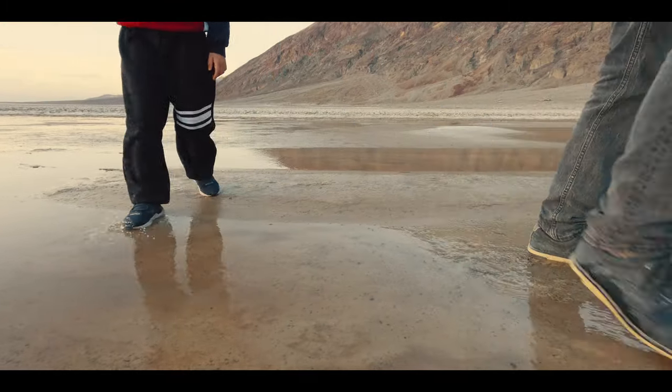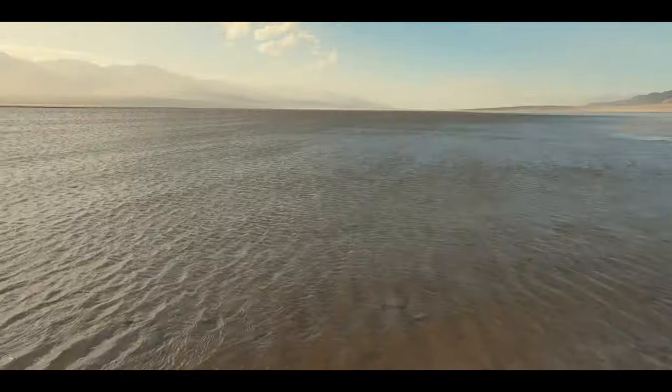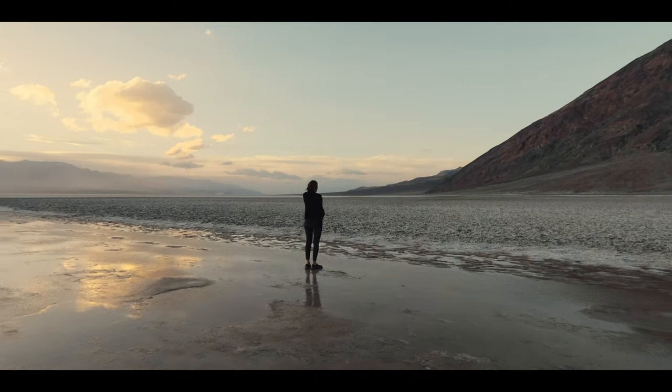Once every few years or so, Bad Water Basin — the driest place in North America — gets filled with an ancient ephemeral lake known as Lake Manly.